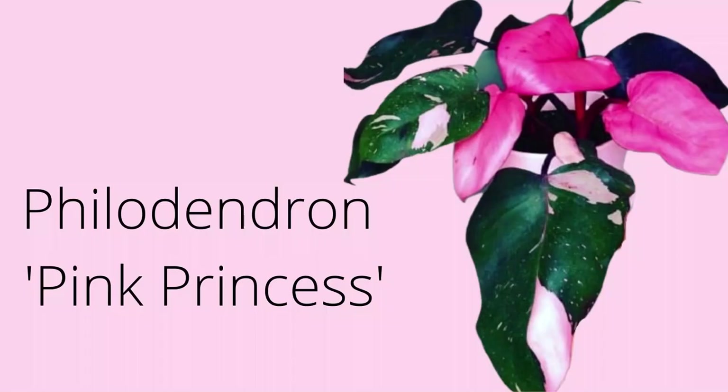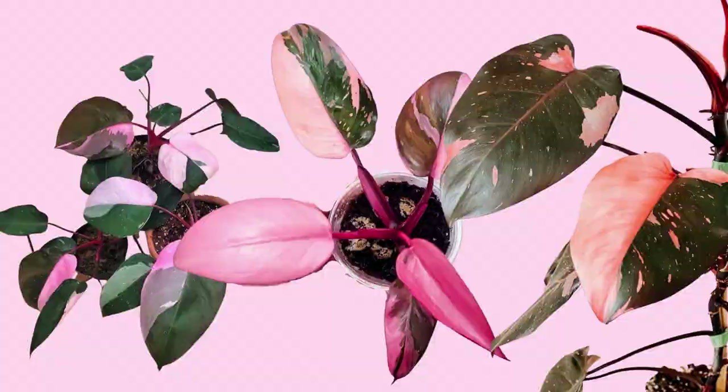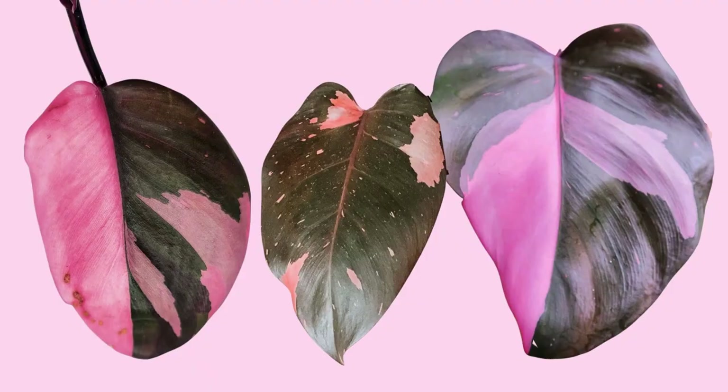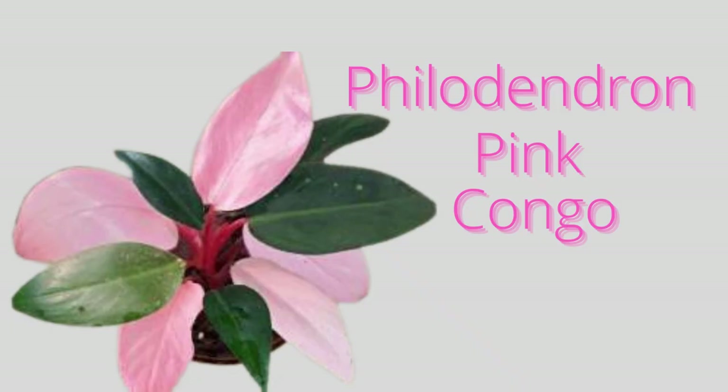Philodendron erubescens Pink Princess is a popular climbing aroid with dark leaves that have light pink variegated blotches. The leaves can grow up to nine inches long and five inches wide, and the stems are also blotched with this pretty pink color. Variegation will increase if the plant is cut, which also prevents the Pink Princess from reverting back to just dark leaves. Philodendron Pink Congo gets its pink foliage from a chemical used to stimulate ethylene production.